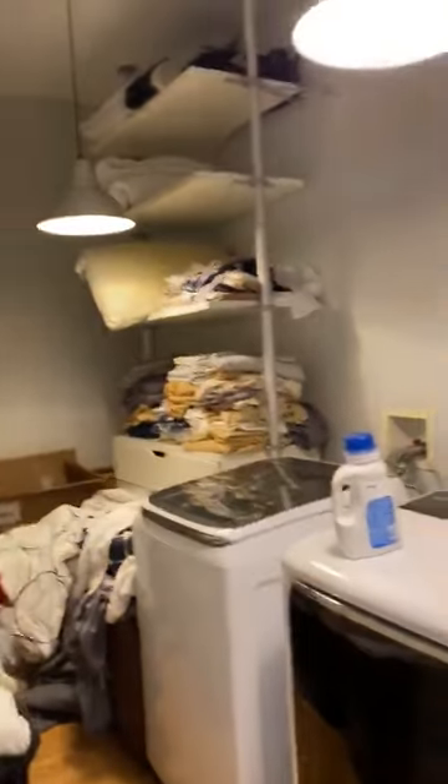Actually, there's a laundry room over here too. Looks like there's stuff in there.